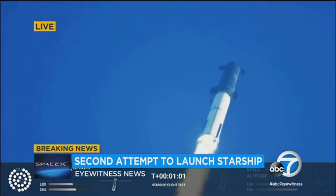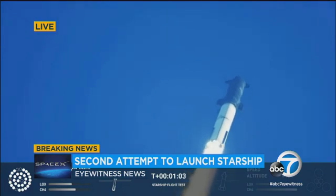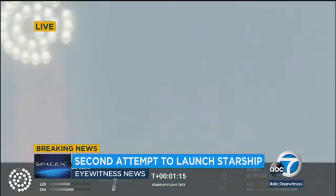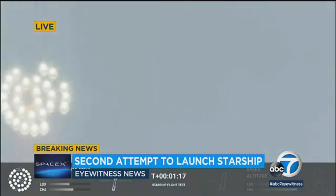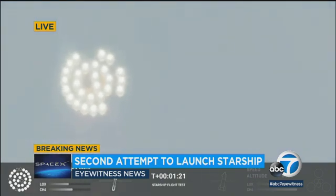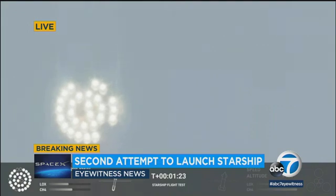We're throttled down and throttled back up, going through the period of maximum aerodynamic pressure. Look at those engines — looks like some of them didn't light up. But they've got a lot of extra engines on here. A couple of those engines didn't light up. And we can see on our monitor the speed keeps increasing — it's at almost 900 kilometers per hour.